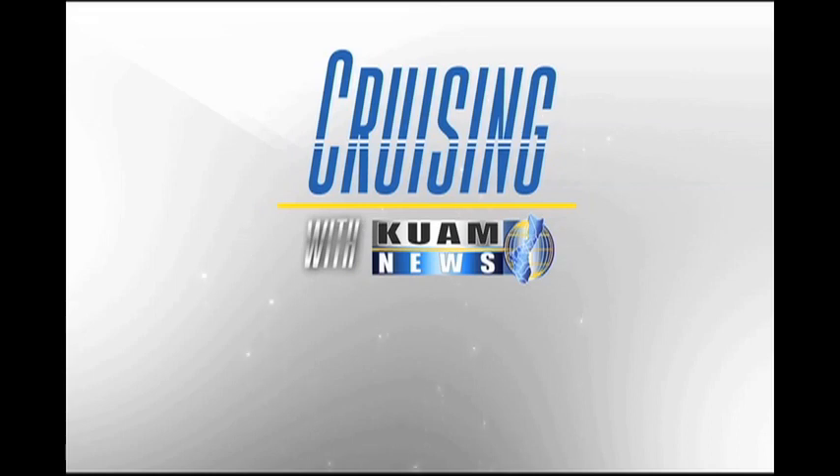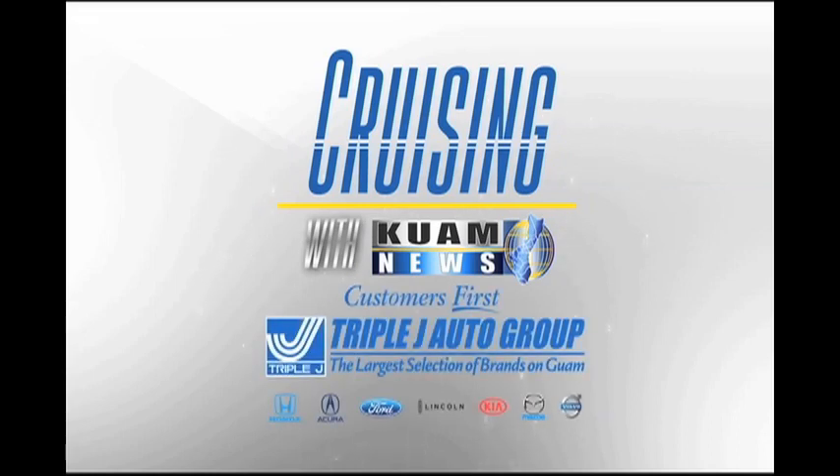Buy with confidence — it's the Triple J advantage: one-year maintenance, one-year tire and rim protection, key replacement, and a $700 coupon book with every new vehicle purchase. Only at Triple J, customers first.